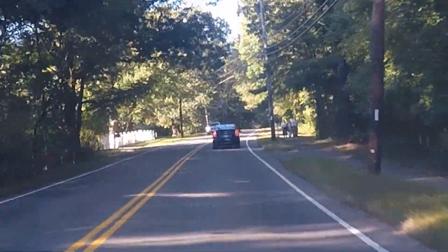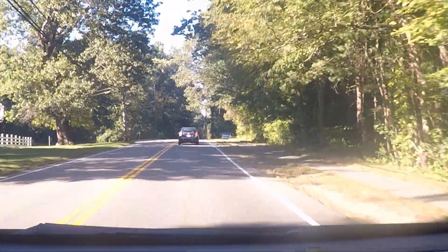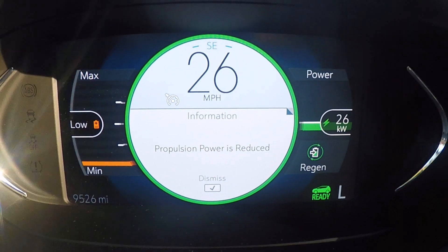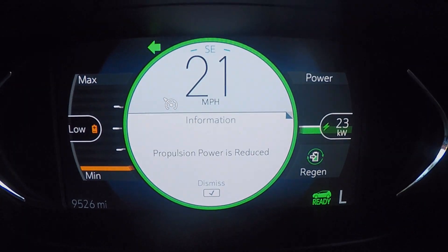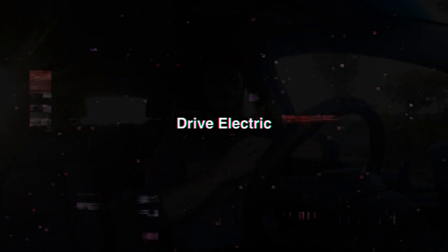The perfect way to do a range test: follow a gas-sipping Prius. So, a late summer range test in a 2020 Bolt EV. Could we get to 300 miles? Could we get way past 300 miles? And how does it compare to our experiences trying to get to 300 in the 2017 Bolt EV? That's what we're looking at today — let's dive right in.